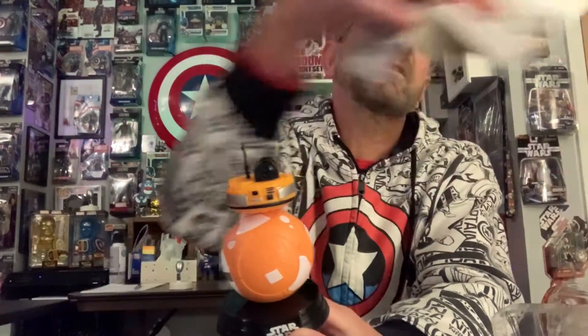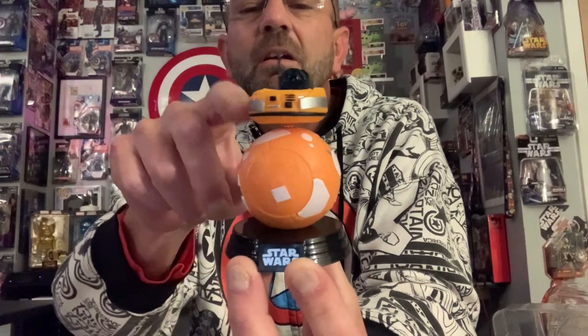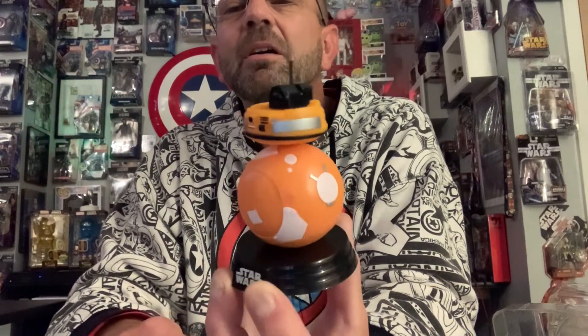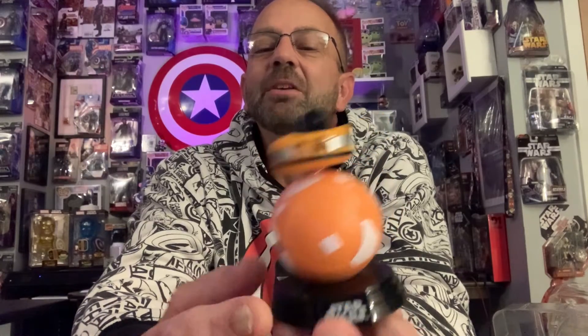Again, these are the Target exclusive Galaxy's Edge Trading Outpost Target exclusives. He's a bobble — he's a little stiff, but he is a bobble. And these are just awesome. Julie is a huge BB-8 fan as well, so that's one of several reasons why this was a must-have. Very stoked when these came out.